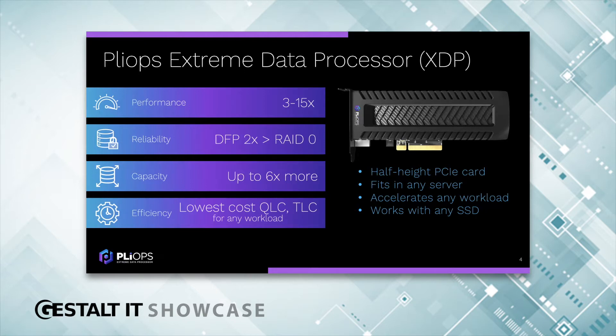An important point to make is PlyOps is not selling the flash — we work with the flash that you have. We talk about our product in terms of four value pillars: performance, reliability, capacity, and efficiency.